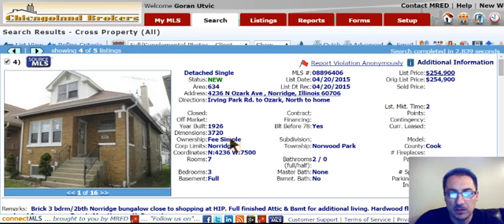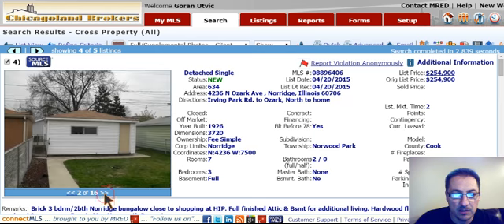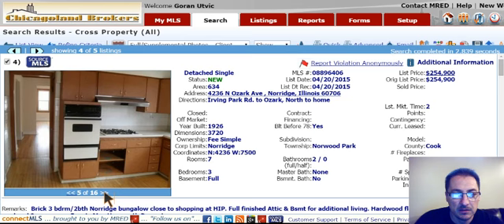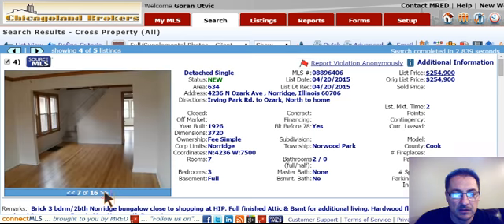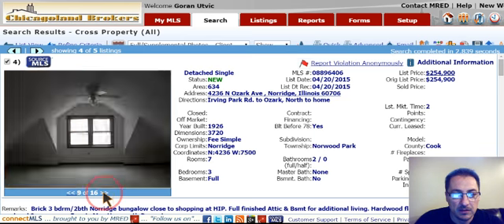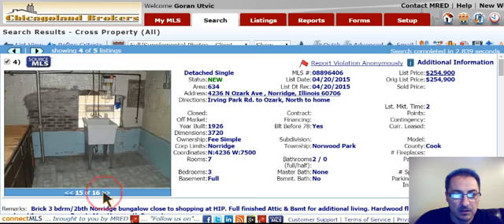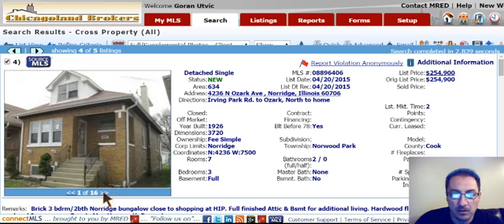Here's a brick bungalow in Norwood, 4236 North Ozark Avenue, $255,000. It's got three bedrooms and two baths. It's in nice move-in condition.